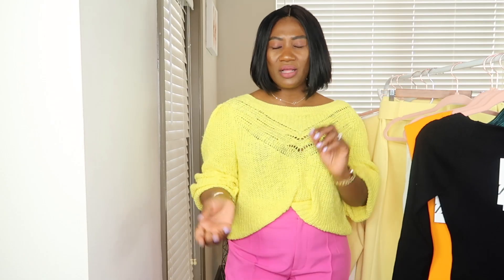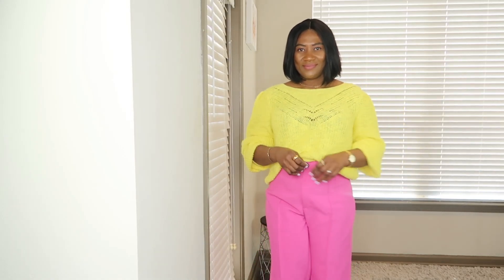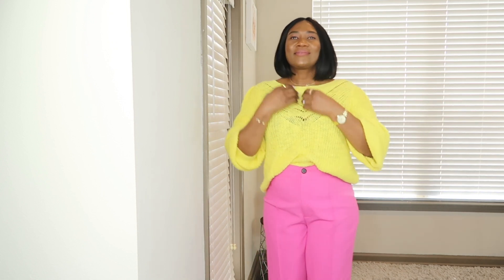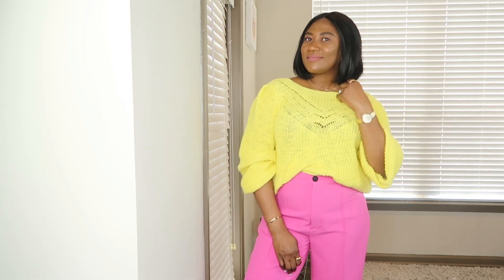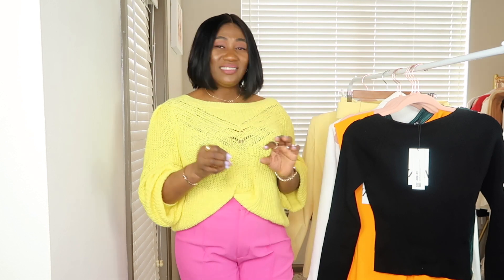These are just regular Zara pants — I think they have them in black, white, and this pink color. I'll check if there are other colors and link everything in the description box. That's all for this video. I didn't get too much from Zara — just the things I liked. Zara sells so fast that before you even decide to buy something you want, it's out of stock. Let me know which of these items was your favorite and if you're going to buy them — I'd love to hear how you plan to style them.